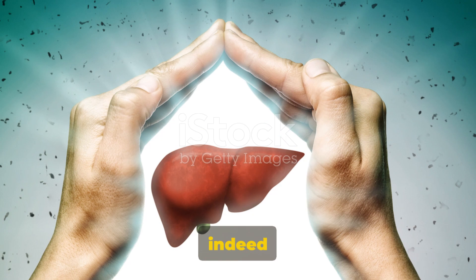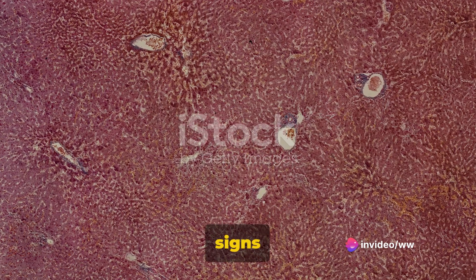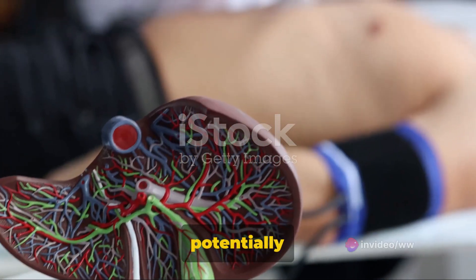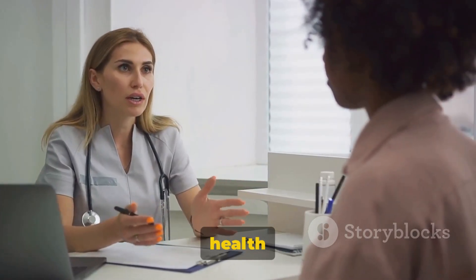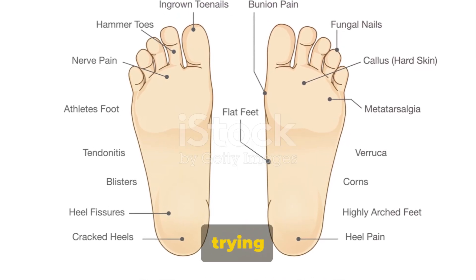In conclusion, the feet can indeed act as a mirror reflecting the state of our liver health. By paying attention to signs like peripheral edema, jaundice, and spider angiomas, we can potentially catch liver problems early, making treatment more effective. Remember, early detection is often key in managing health issues successfully. So keep an eye on those feet — they might be trying to tell you something.